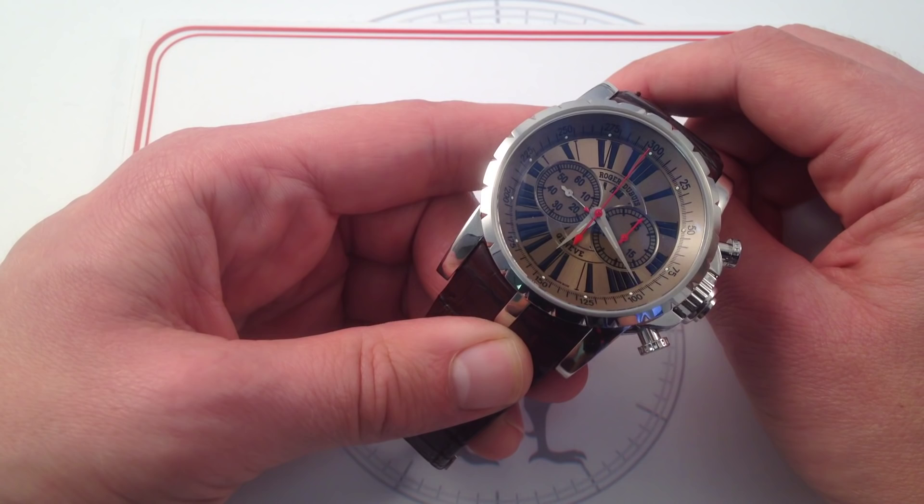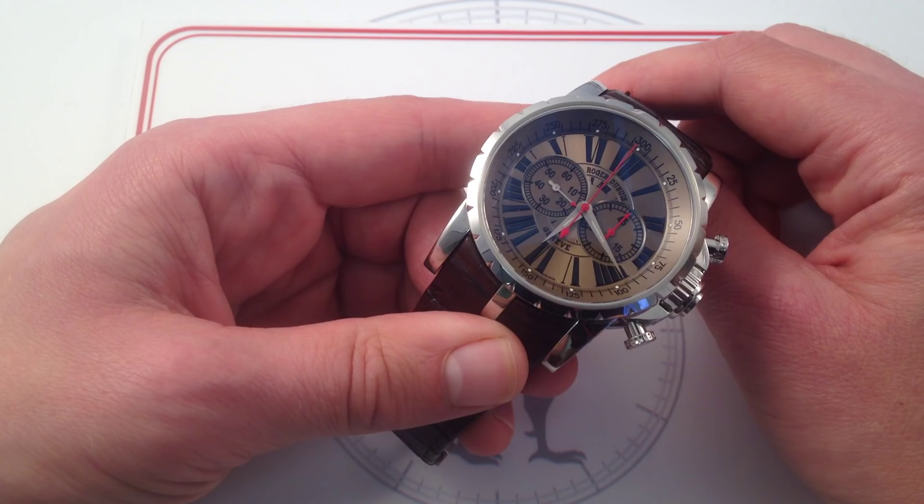Check out this Roger Dubuis Chrono XL, 45mm in stainless steel. It's one of only 280, but in terms of style and substance, you've got to consider this Chrono XL to be virtually unique.